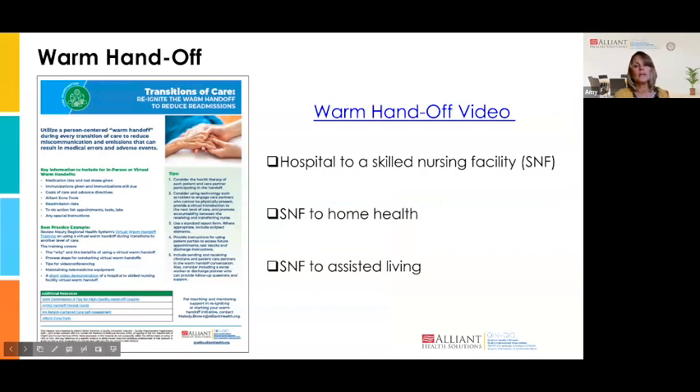We created a warm handoff tool and it's on the Alliant Health website. There is a video from Mori Health System that is a great example of using technology to incorporate the patient or resident as they come over to the nursing home into that warm handoff. They use an iPad right in the hospital patient's room — the nurse and the patient do their traditional nurse-to-nurse handoff, but they also incorporate the patient and are able to introduce them using video. The patient gets to see the nurse who's going to be welcoming them, as well as be a part of the handoff hearing what information is being communicated. They also take a minute to ask the patient questions.